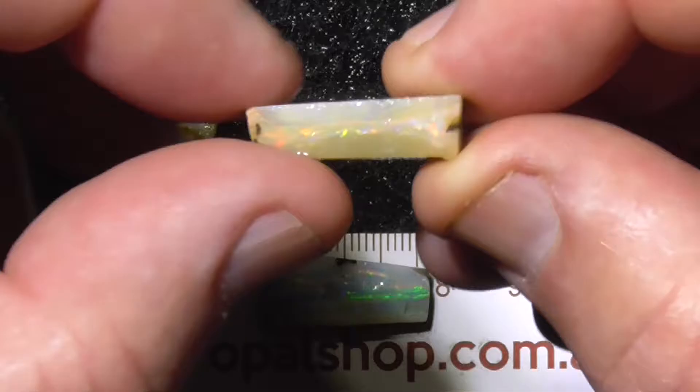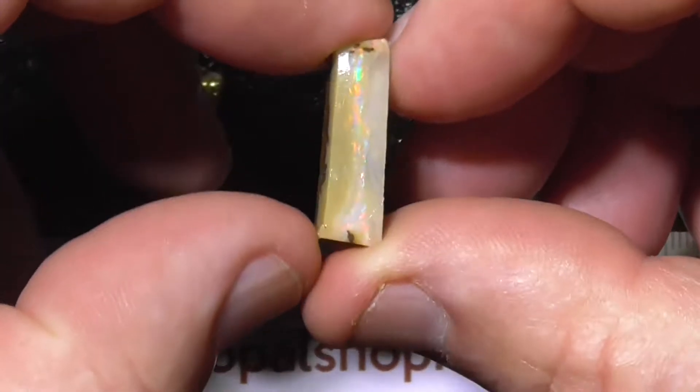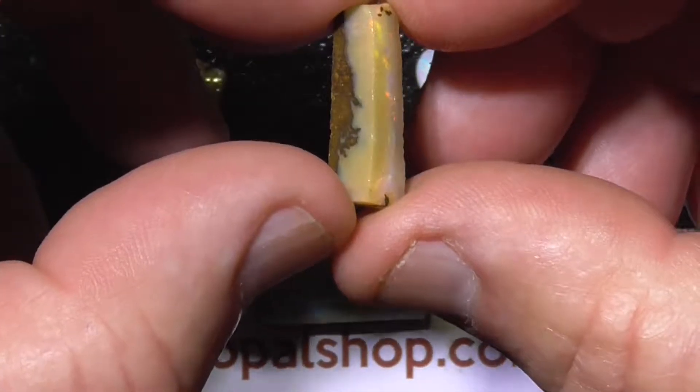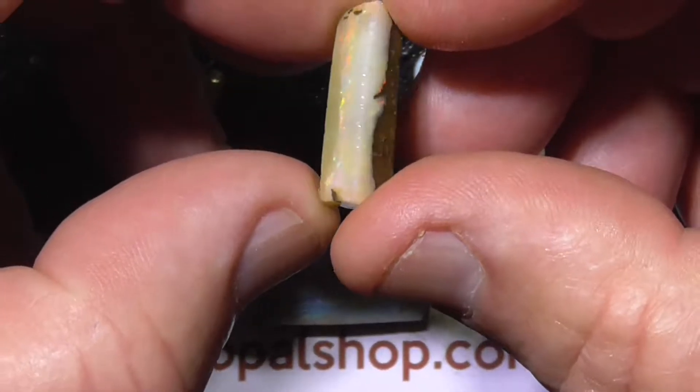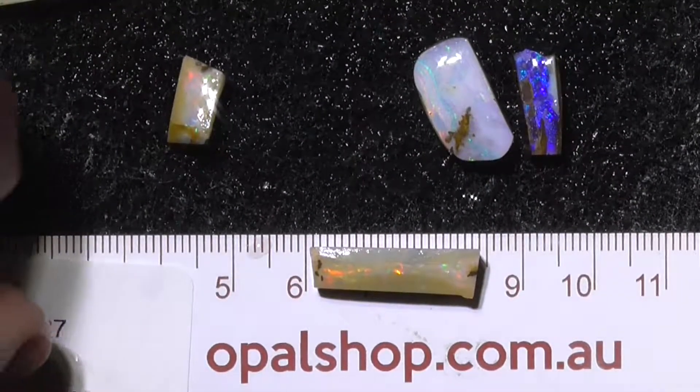The second piece has a little colour bar through the middle, needs a bit more grinding down, but there's plenty of thickness — nice and easy to cut. There's the size again.